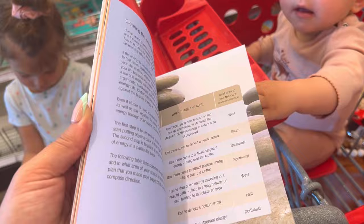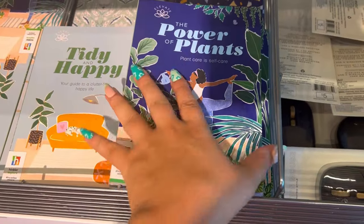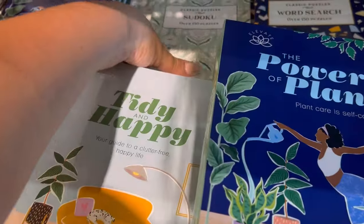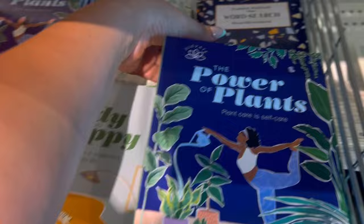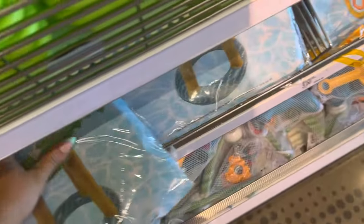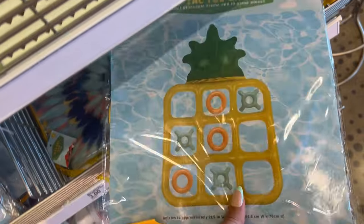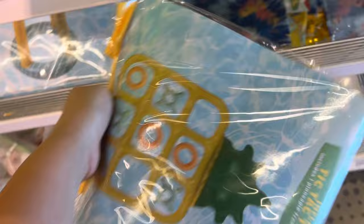They also have a plant one — 'Plant care is self-care' — and a sudoku one, and a word search. I love word searches, y'all, I am a sucker for them. They have a tree toss game and tic-tac-toe with a pineapple — how freaking cute! Those are five dollars.